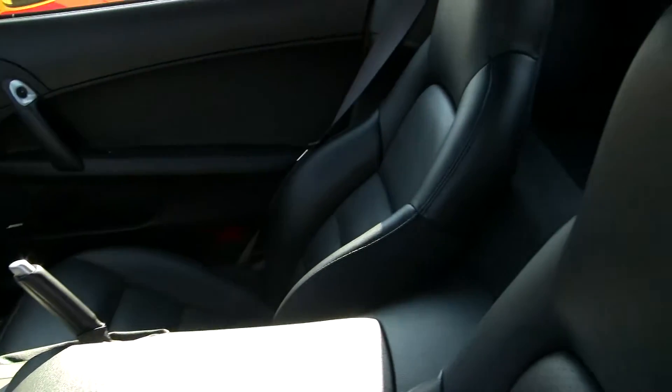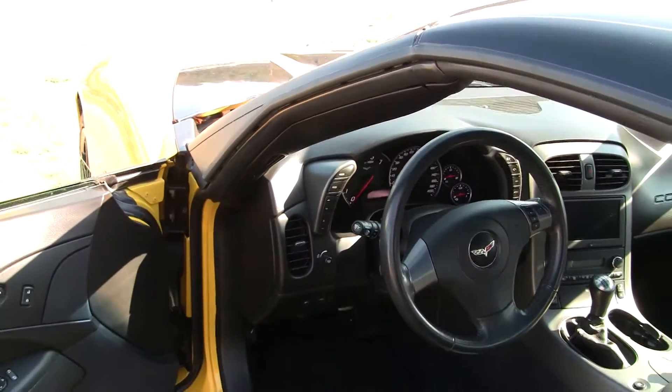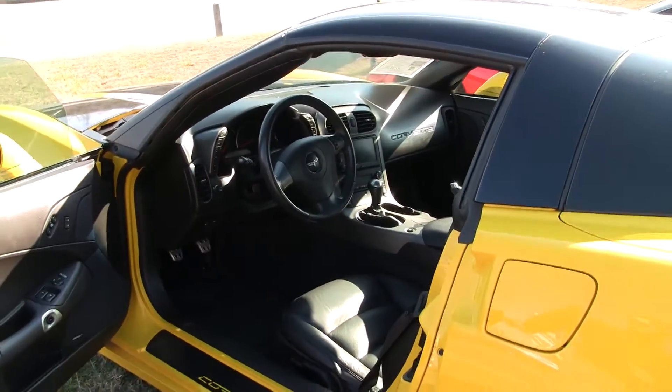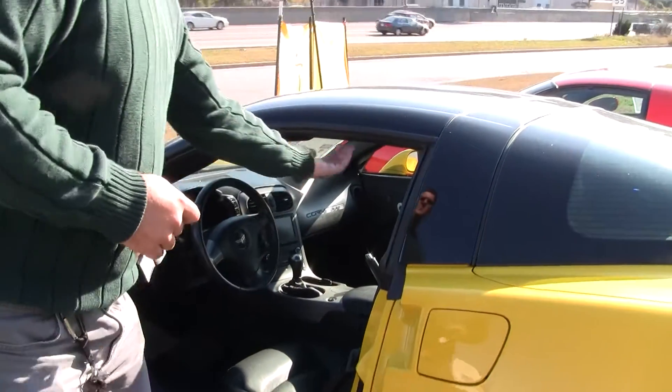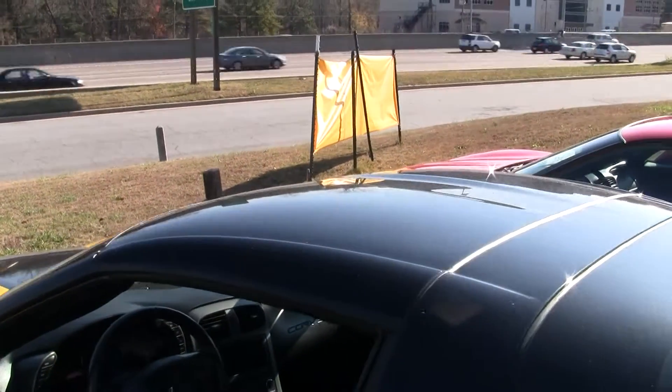It does have every option, from navigation to heated seats. For those of you up north, you're going to love this car. And if you're a Yellow Jackets fan, I can't see you not buying it. Glass top shows well with the black done throughout the car.